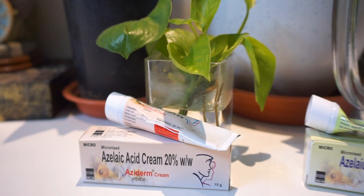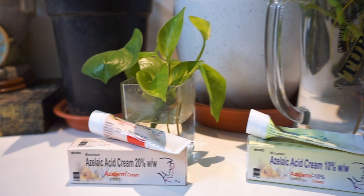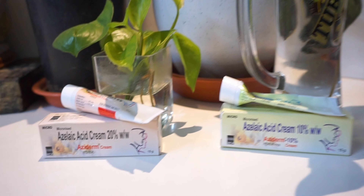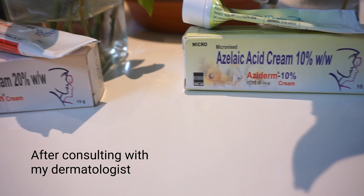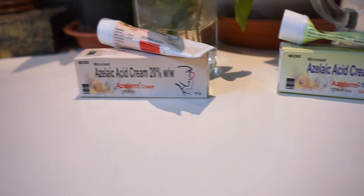Azelaic acid comes in two varieties: 10% and 20%. I started off with the 10% one on my face and have seen a great improvement in my skin texture, my acne, and also on the post-inflammatory hyperpigmentation which generally happens when you apply benzoyl peroxide on your acne.